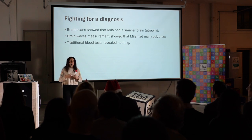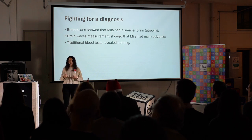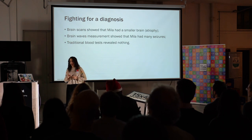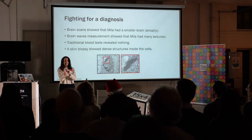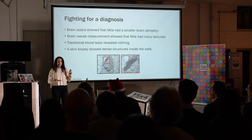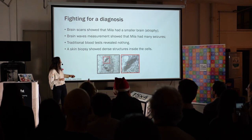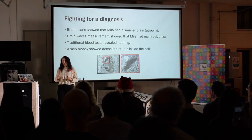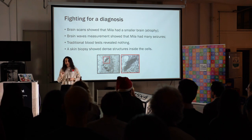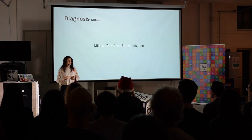Traditional blood tests revealed nothing that could indicate what is wrong with Little Milla. Parents were getting desperate. Finally, there was one doctor who thought he knew what was wrong with Milla. He took a little piece of the skin of Milla, put it under a very powerful microscope and looked at it, and he found out that Milla's cells had these dense structures inside of them. These structures are not normal in our cells, but they are characteristic of a certain rare disease. In 2016, Milla was finally diagnosed with Batten's disease.